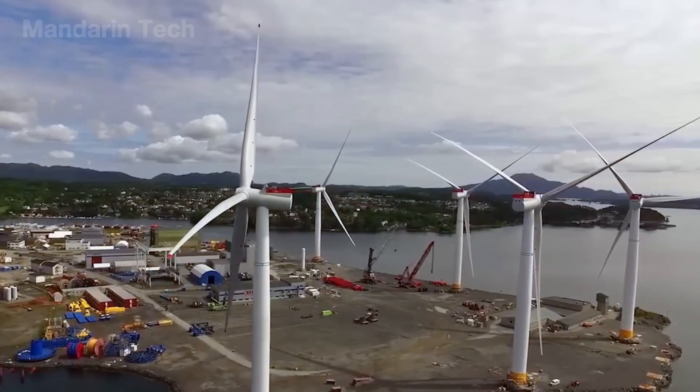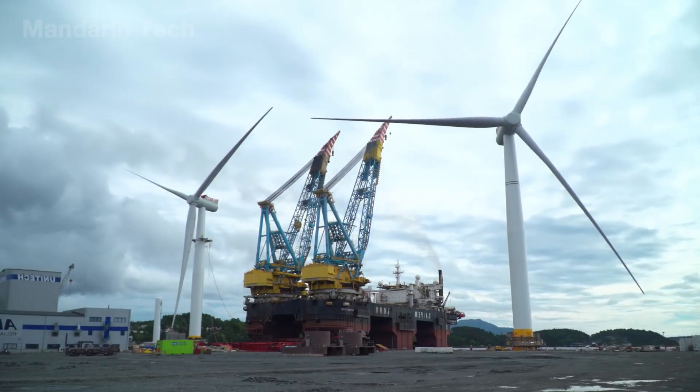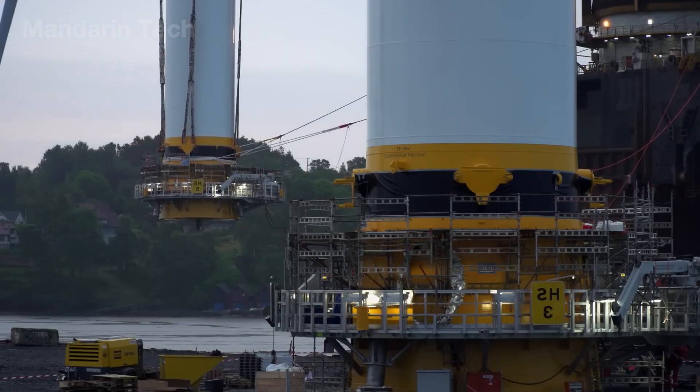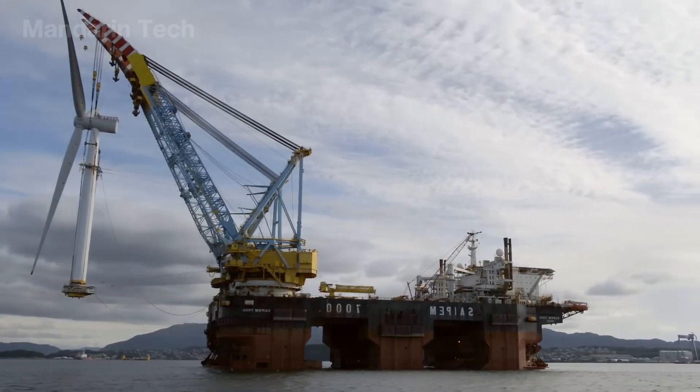Onshore assembly cuts construction time by over 40% and reduces offshore weather risks. From the coastal yard, a semi-submersible vessel carries the 1,600-ton turbine out to sea. The dynamic positioning system keeps the ship steady within 10 centimeters, even amid 10-meter waves.